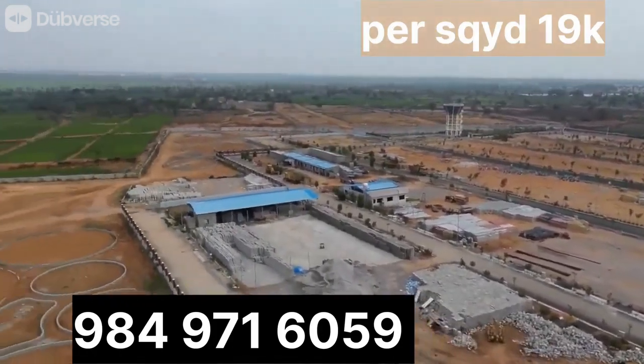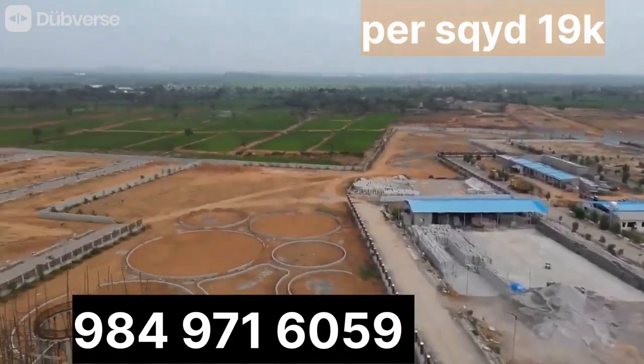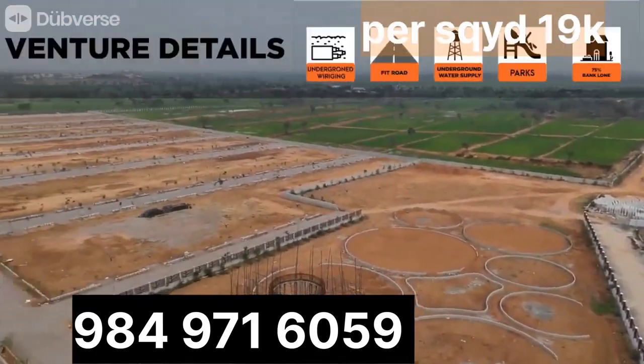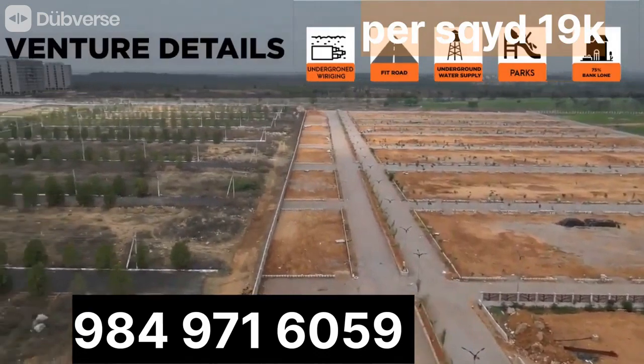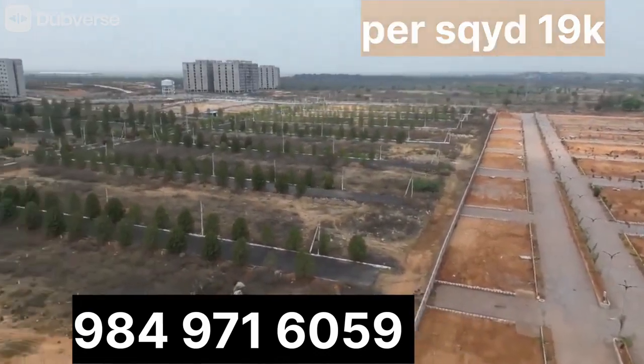If we talk about the development of these plots, you can see blacktop roads, underground electricity, underground drainage system, and underground water system. These all works are almost completed, so you can see all these developments here.